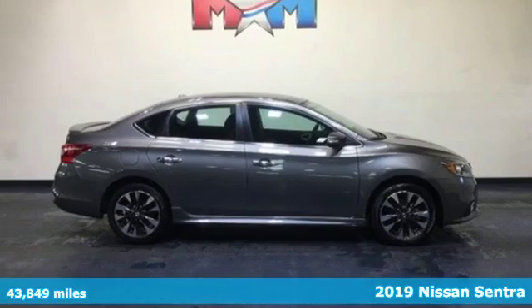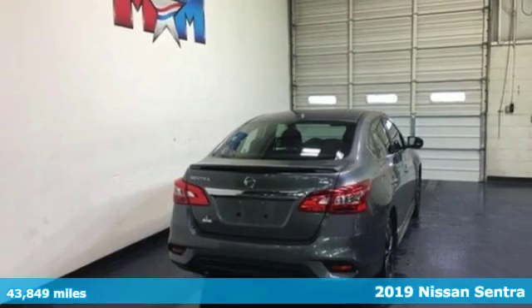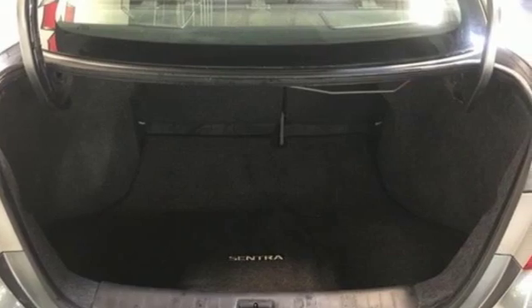Here's a 2019 Nissan Sentra. Who says your commuter car has to be a commuter car? Upgrade your drive with this Sentra and get ready for an impressive combination of features.